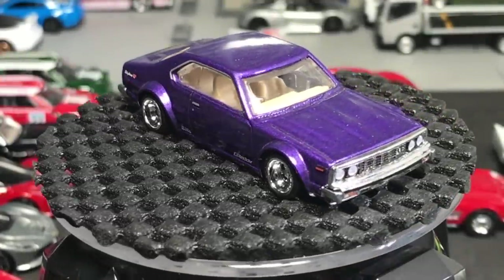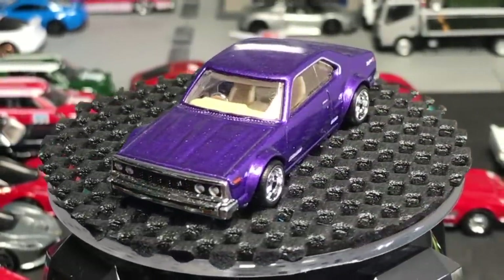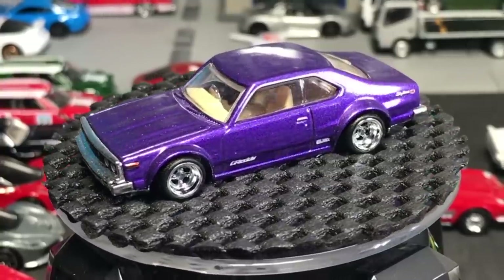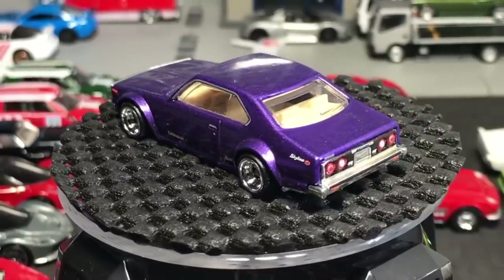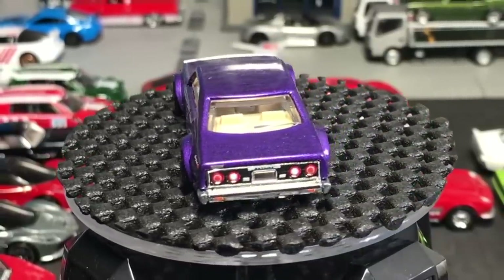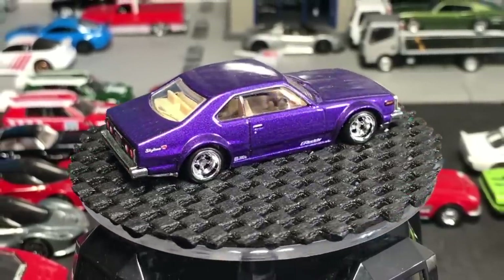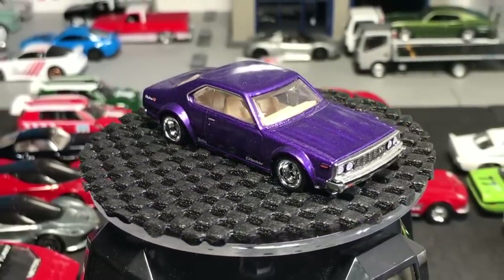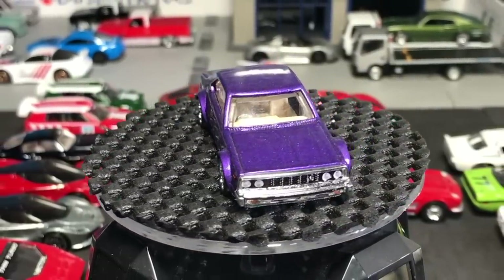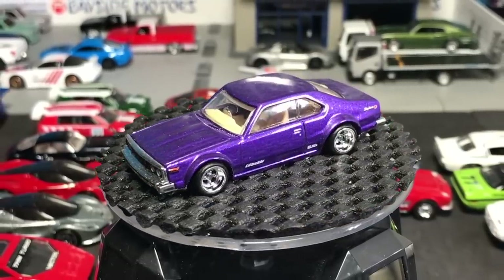Hello everybody, this is a Lamley Saturday Showcase. I took last Saturday off so it's time to get back to it. We're going to show some interesting models today. The models we're going to be theming are one and dones. This Nissan Skyline C210 is not one of them, but I thought it would be a good way to start because it is new to the range. It was in Japan Historic's two, part of Car Culture — a unique model, but we can feel pretty confident we're going to see this one again.